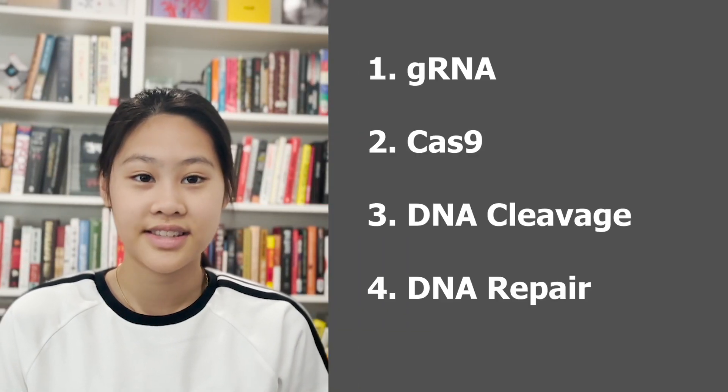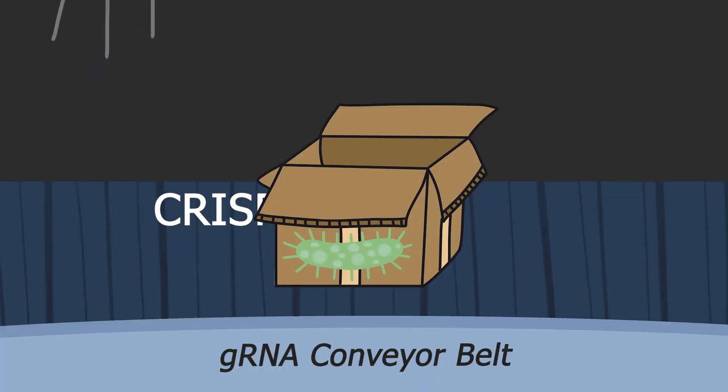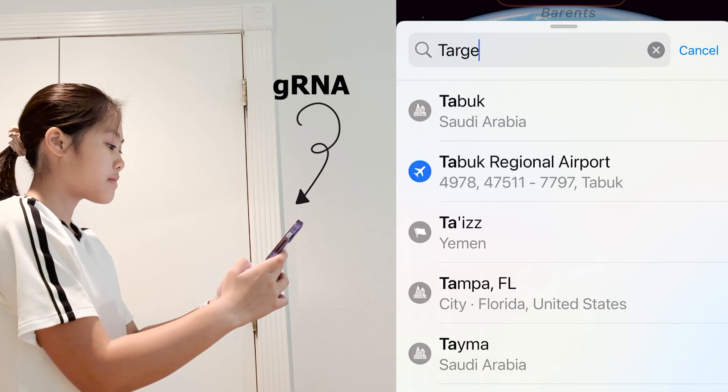To better understand how CRISPR works, we'll classify it into four key parts. First is gRNA — the G is for guide. When a virus attacks again, the bacteria use these CRISPR sequences to produce a guide RNA, or gRNA. It's basically a GPS for Cas9.